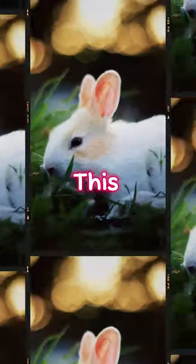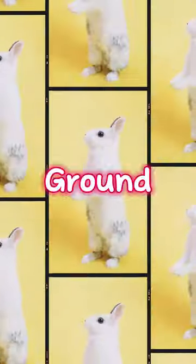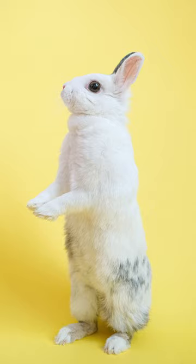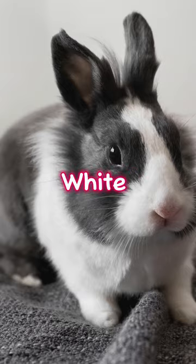The most famous example of this is the snowshoe hare, which lives in North America. The snowshoe hare has brown fur in the summer, when the ground is covered with plants and dirt. But in the winter, when the snow falls, the snowshoe hare's fur turns white, making it almost invisible against the white background.